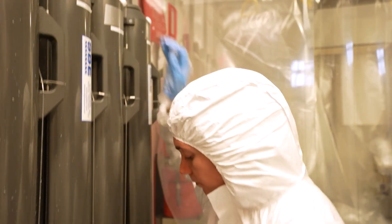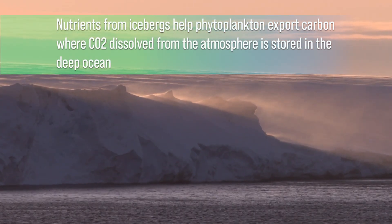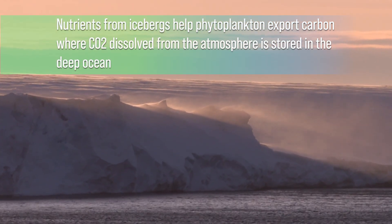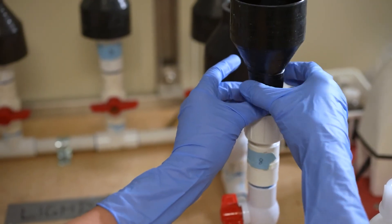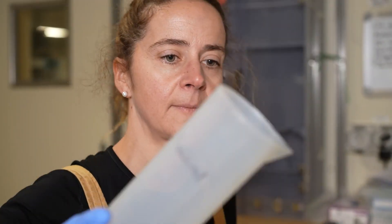We look at nutrients, we look at trace metals. Everything that we do is trying to understand what is driving productivity at the very base of the food web. That's really important because phytoplankton takes up carbon dioxide and provides oxygen, and that carbon is then exported to the sea floor.